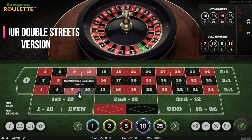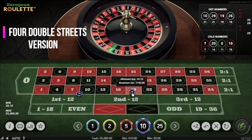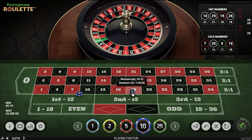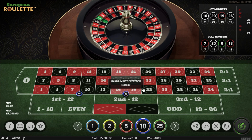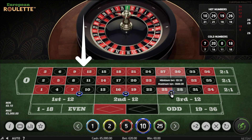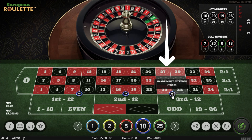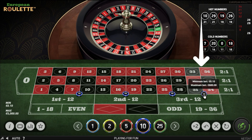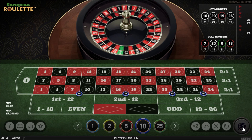This time you can bet four double streets for more coverage and a higher chance of a hit. You have a set of numbers on the board from all three dozens in the same double streets: 9 and 12 from the first dozen, 19 and 21 from the second, 26, 28, and 29 from the third, and 32 and 34 also from the third. Those are going to be my four bets. Let's spin it.